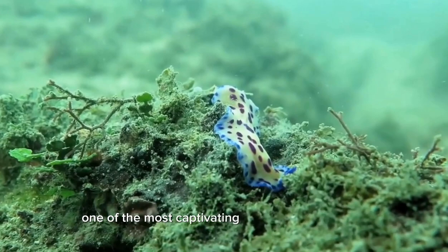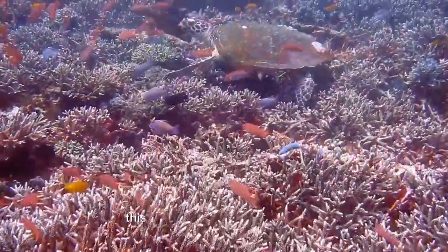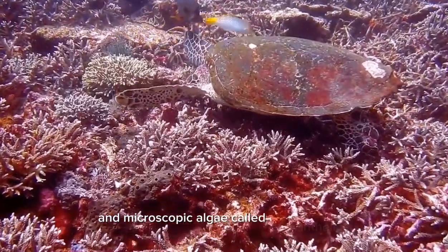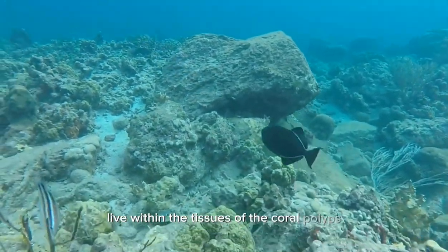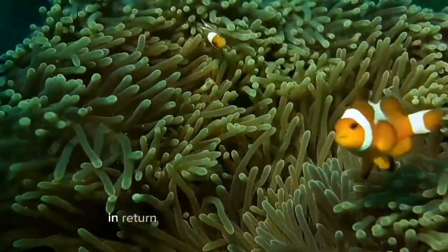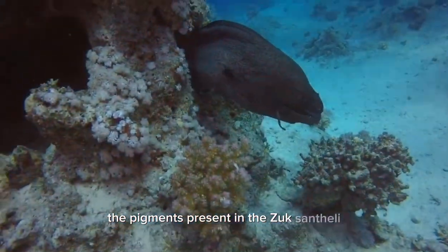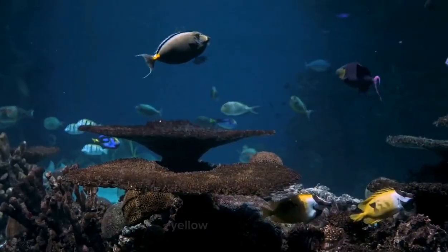One of the most captivating aspects of coral reefs is the wide range of colors they exhibit. This vibrant coloration comes from the symbiotic relationship between coral polyps and microscopic algae called zooxanthellae. The zooxanthellae live within the tissues of the coral polyps and provide them with energy through photosynthesis. In return, the coral polyps offer the algae a protected environment and necessary nutrients. The pigments present in the zooxanthellae give the corals their vivid hues, including shades of blue, green, purple, yellow, and orange.